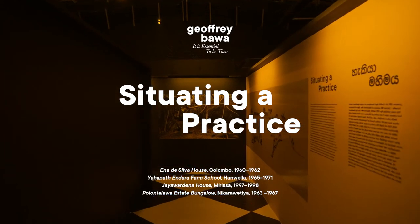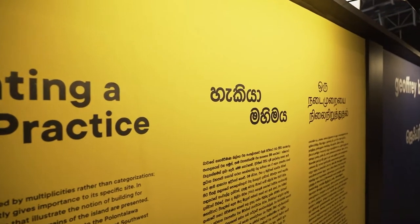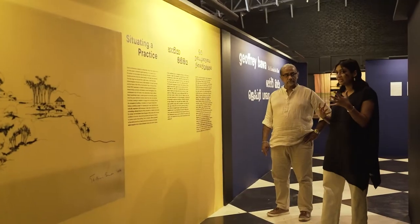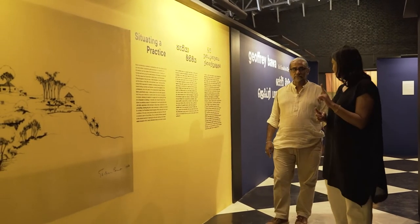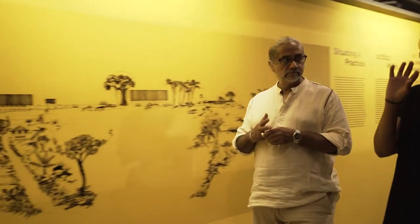We're now in the second gallery of the show called 'Situating a Practice.' This is a place where we're looking at the most immediate topographic investigation of site. We have four projects in this gallery, each looking at a different part of the island and a different kind of site.